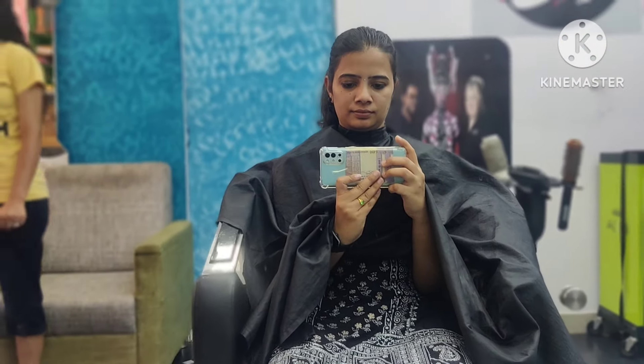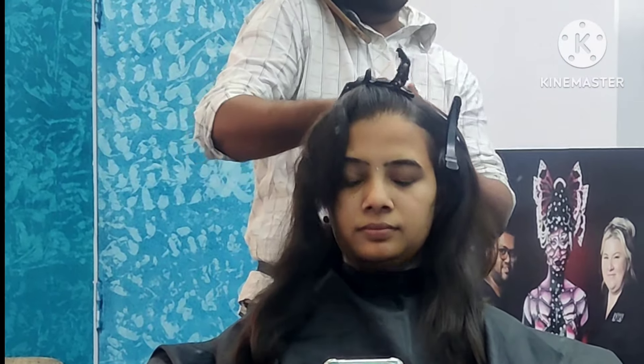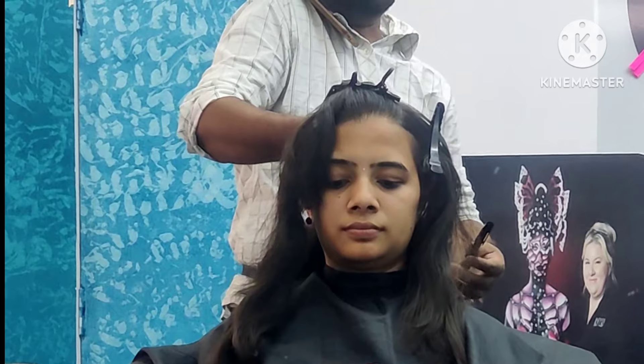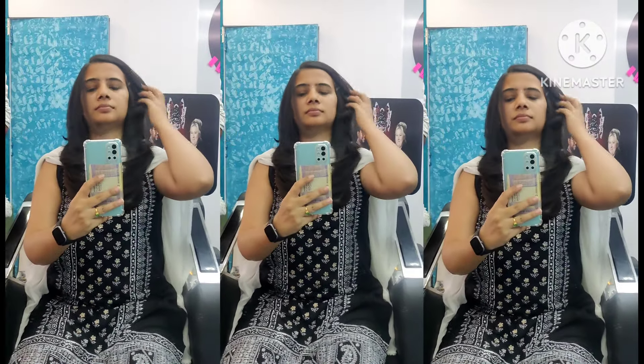I was in Bangalore and I was there first. I was in the same place. So this is my final look — I am very happy to see this final look.